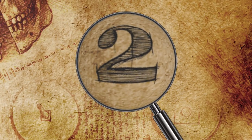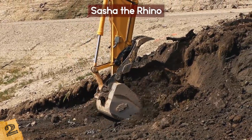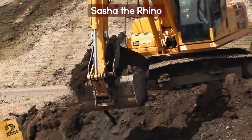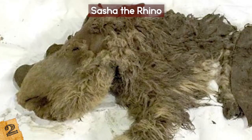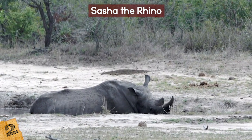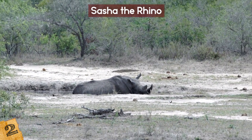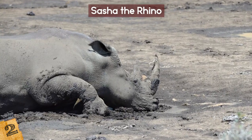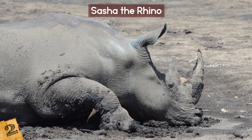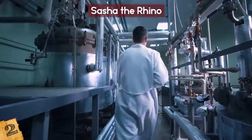Number 2: Sasha the Rhino. In 2014, the 10,000-year-old remains of a woolly rhinoceros were dug up in the Siberian region of Yakutia. Although scientists are unsure of its gender, they named the rhino Sasha after the person who discovered it. Researchers were originally baffled by how the perfectly preserved 1.5-year-old rhino died. Upon further examination, they noticed that Sasha's nostrils were filled with mud, indicating that it had probably tragically drowned. Scientists have uncovered some surprises from studying the specimen.